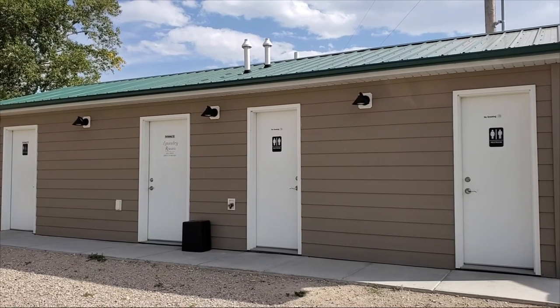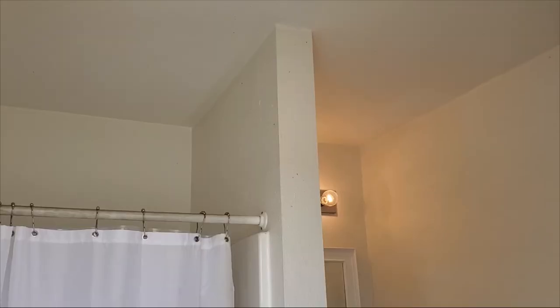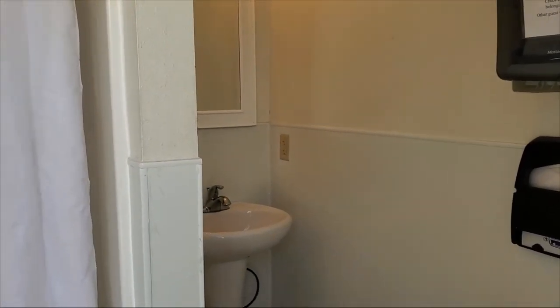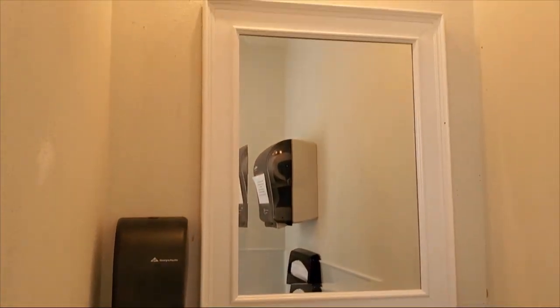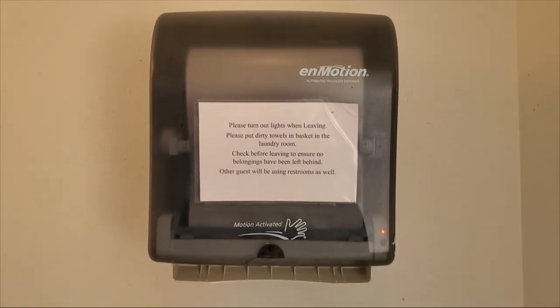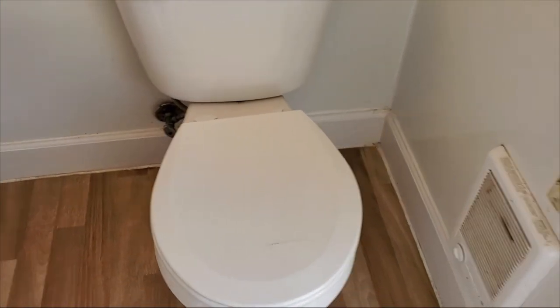These are the restrooms and laundry area. You can see each restroom is unisex. Inside the restroom there is an individual sink area with a mirror and soap, and then you've got paper towel, toilet seat cover, and a toilet. And here's the shower. The bathroom smells really clean, looks really clean — it's awesome.